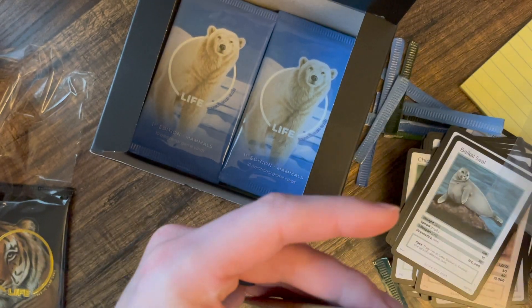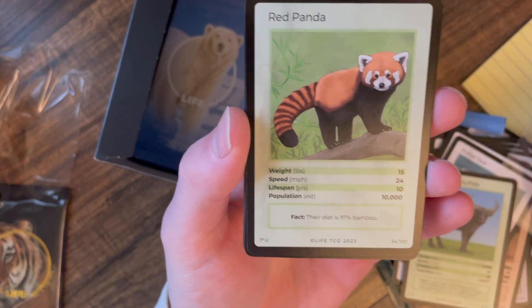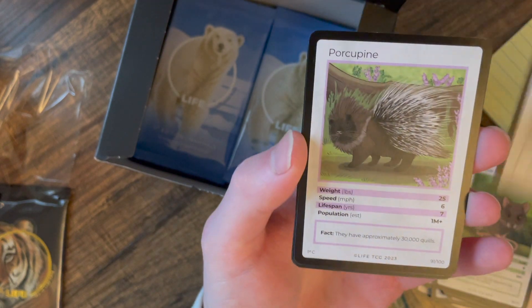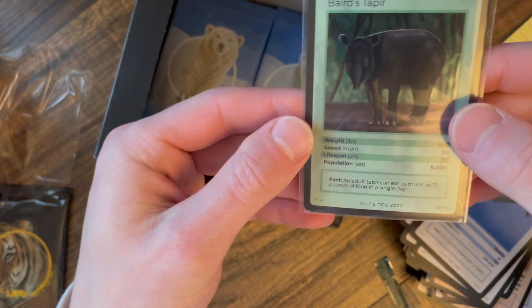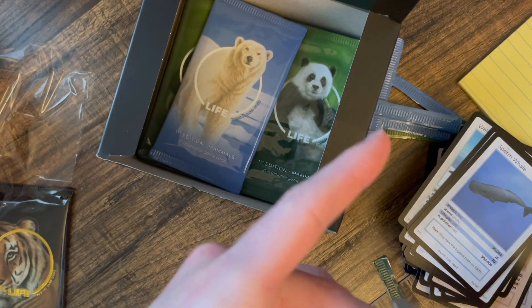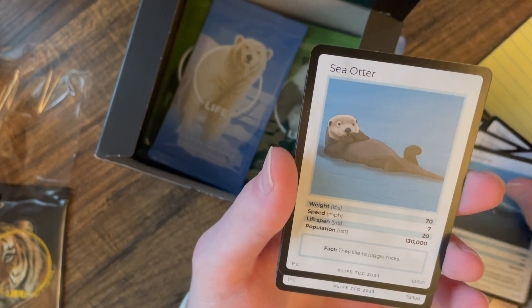Let me call my shot — let's get the Amur Leopard. There are only 100 of those, so that'd be a cool one. Trying to make sure this base stack doesn't topple... oh well — our rarest one so far: a Baird's Tapir at a population of 5,000. That's the rarest card of the day. Almost cut the card, so hopefully the one-of-one Earth card wasn't in here. Vicuña, raccoon, and some base.